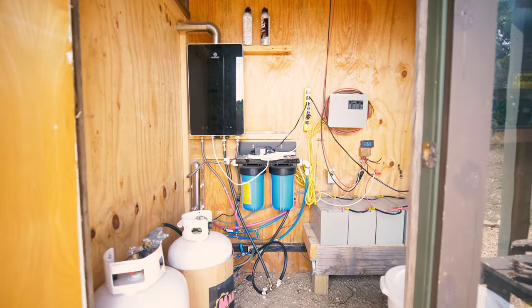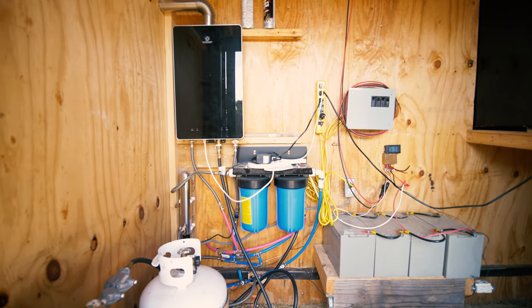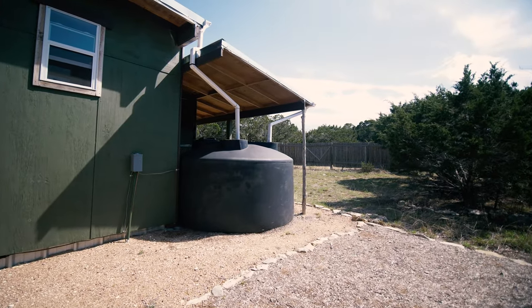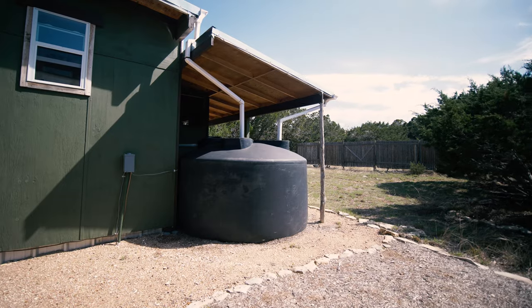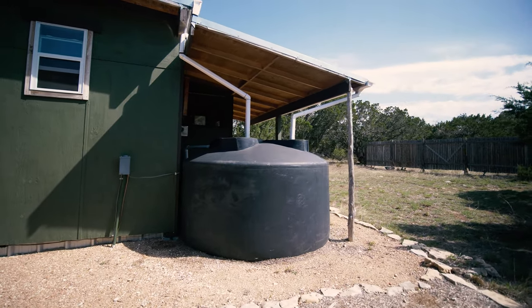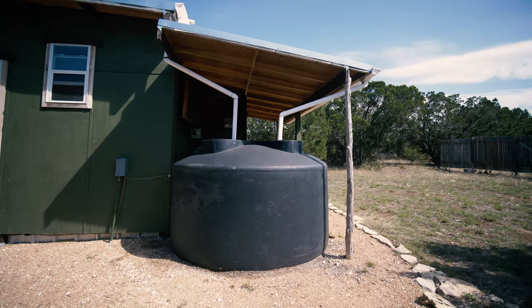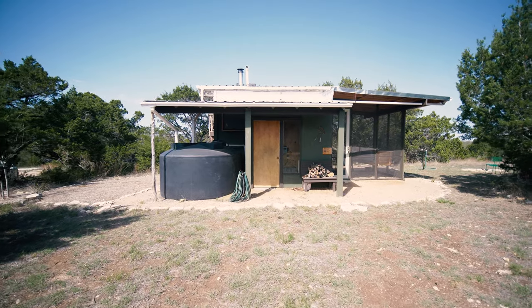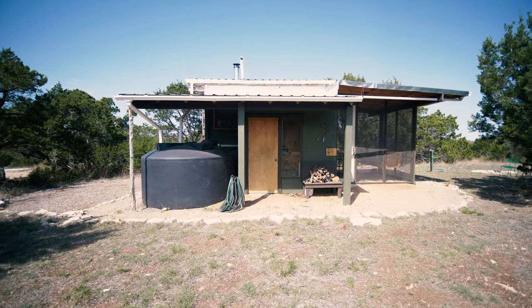This cabin is 100% off-grid. All the lights, fans, water pump, and the fridge are 100% solar powered. In addition, they have a rainwater catchment system where all the excess rain that runs off the roof of the house and the roof of the carport gets funneled into these massive 1,500-gallon water tanks. That provides 100% of the water supply in this house as well as for Eugene and Marlena's house, which is also solar powered and rainwater fed.